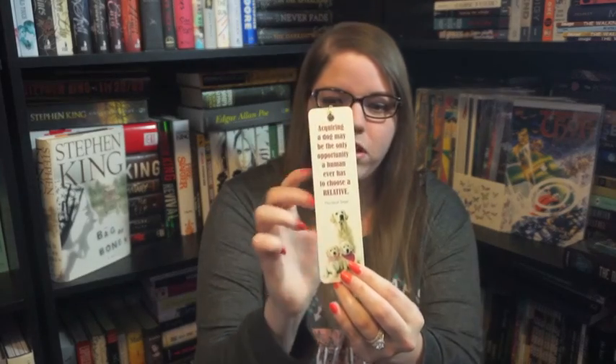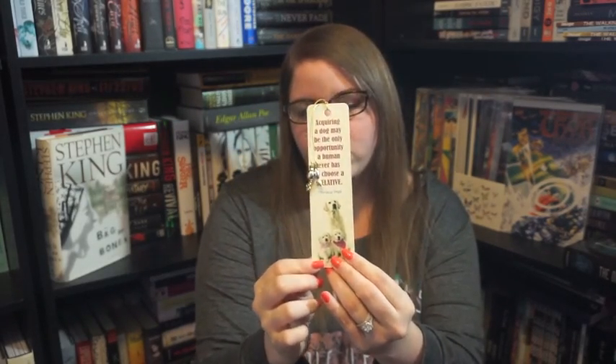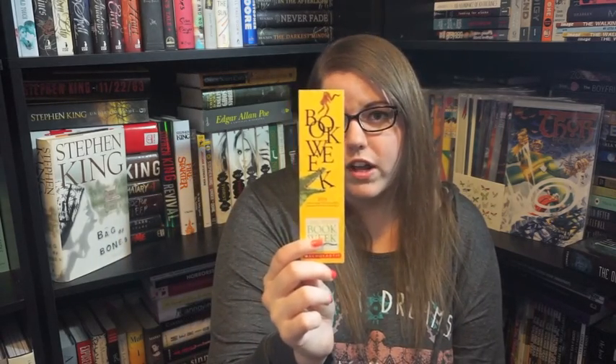Then I have one that says 'acquiring a dog may be the only opportunity a human ever has to choose a relative,' and this one I've had for a long time. All the ones that look a little bit different I've had for quite a while. This one is also from my library and it just says 'spark,' and this one as well: 'imagine the reaction — fizz, boom, read.' I think this was for some kind of summer theme they had going on. This one is from Scholastic Children's Book Week and it has different books that different age groups could read. And then I have a Book Outlet thing, and then another one which is a $5 off coupon that I have not used yet.